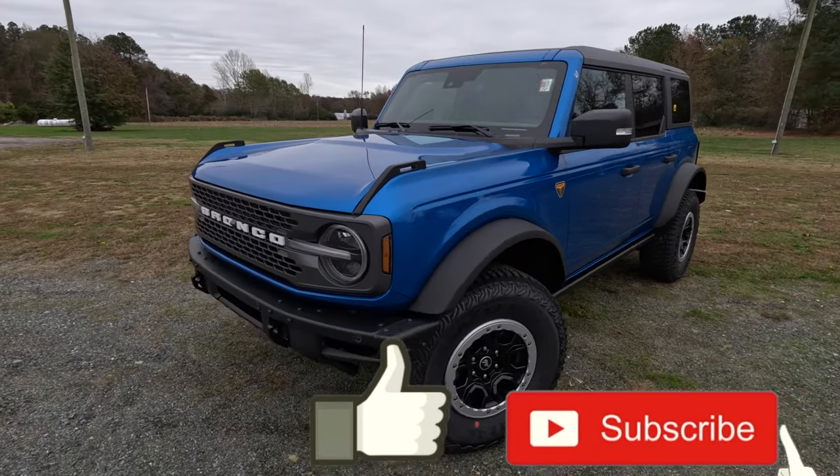2022 Ford Bronco Badlands — what's this vehicle got to offer? This is a super off-road worthy vehicle because it has the Sasquatch package. What we're going to do today is a quick walk around and find out what this vehicle has in store for us.